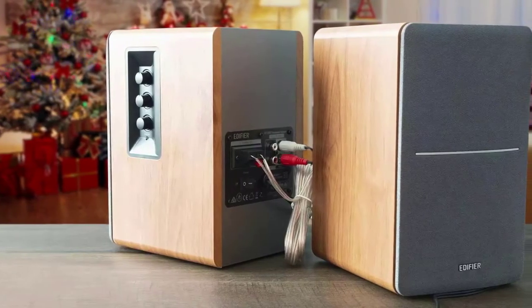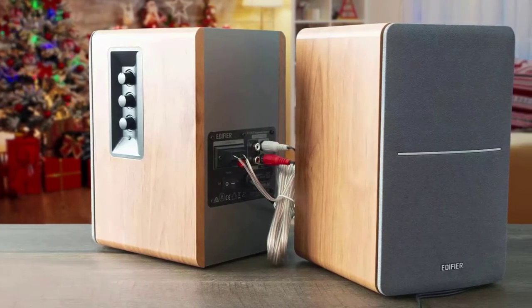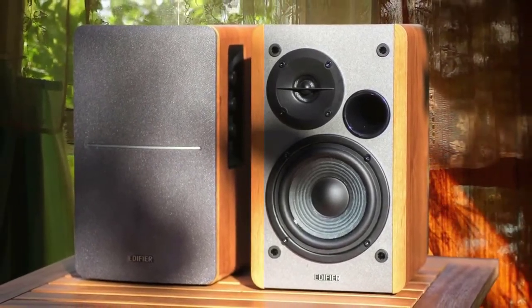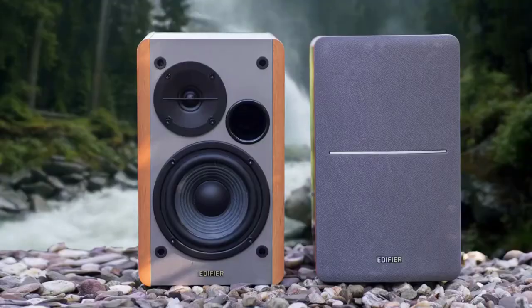On the right speaker, there is a recessed area housing three knobs: one at the top for treble, one in the middle for bass, and one at the bottom for volume. I recommend this product to anyone who wants a good speaker system that provides high-quality sound and has great features.